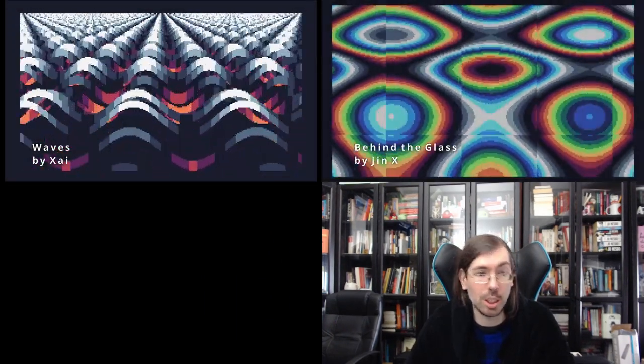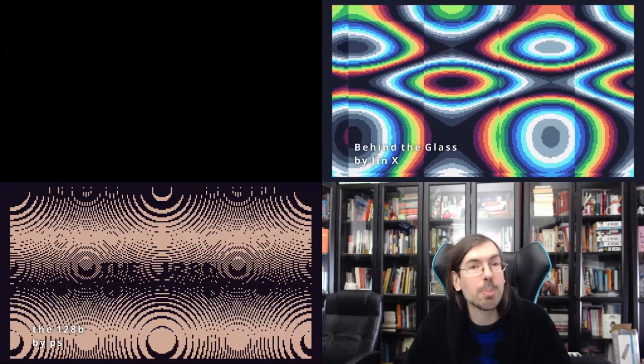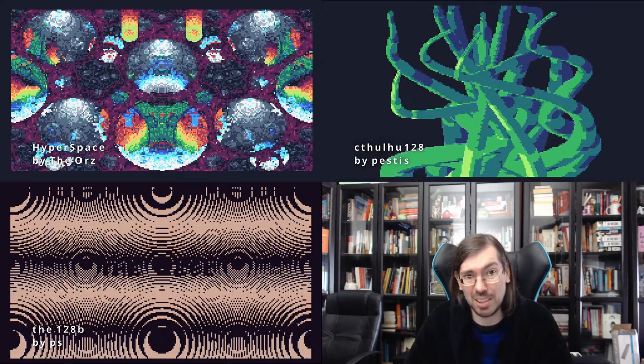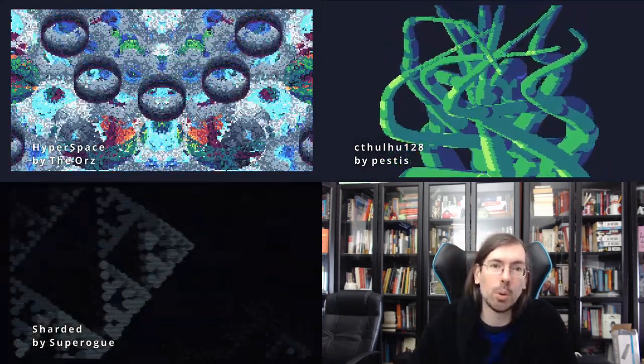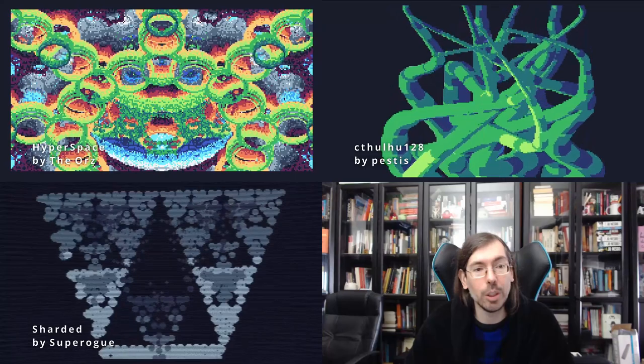Lovebyte came back for a Battlegrounds edition on the 25th to 27th of September, mostly focused on byte battles but also featuring some size coding compos. The fantasy console 128-byte intro compo got some very good releases: in 6th place Waves by Shai, in 5th place Behind the Glass by Ginex, in 4th place 128 Bytes by PS, in 3rd place Hyperspace by The Horrors, in 2nd place Cthulhu 128 by Pestis, and in 1st place Sharded by Super Rogue of Marquee Design. All 128 bytes on the TIC-80. Really cool stuff.